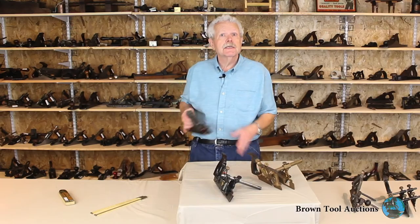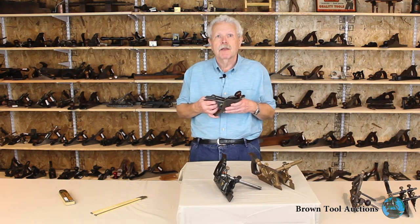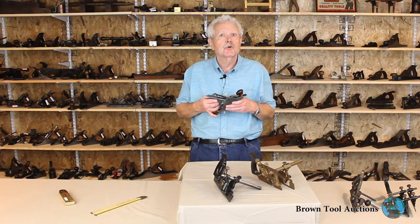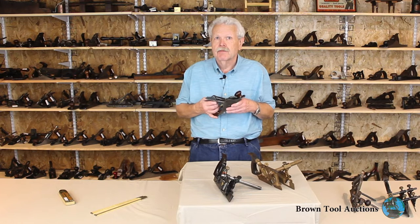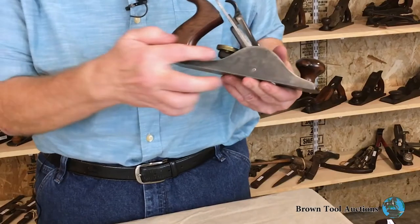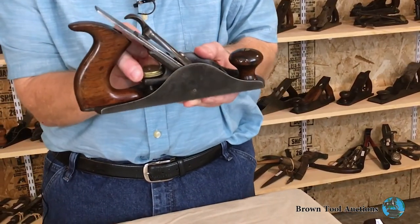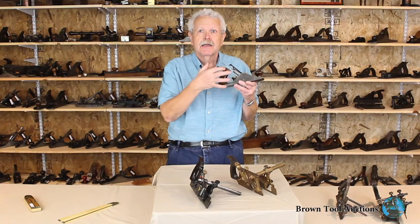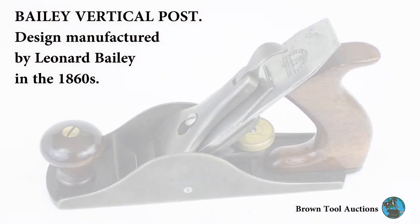John Wells was an expert on the life of Leonard Bailey, the genius who developed the basic plane design that would be the foundation of the line of Stanley tool bench planes. Before his association with Stanley, however, Bailey experimented with a number of different designs, including this, which is called a vertical post plane. You can see the nut rides on a vertical post on the bed of the plane, and that adjusts the angle of the cutter. They weren't particularly commercially successful. They're pretty rare — we've got two of them in the fall auction.